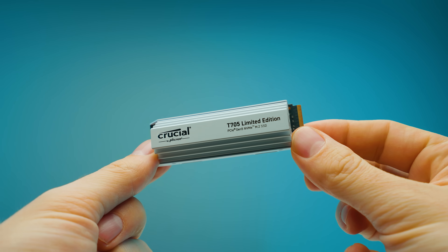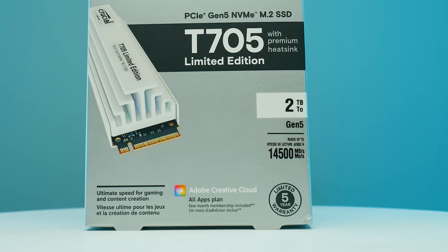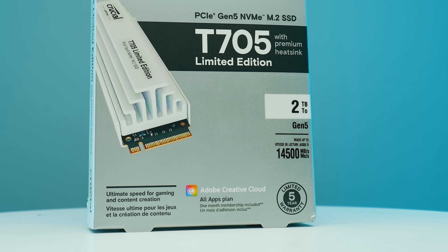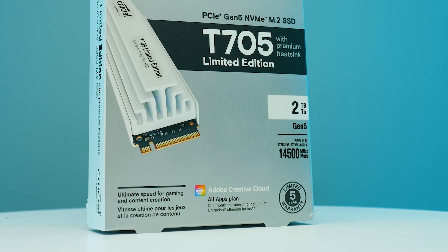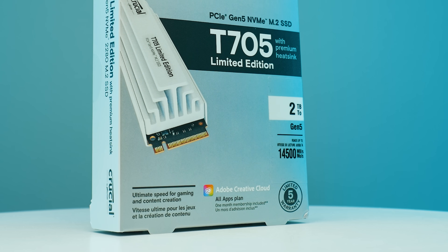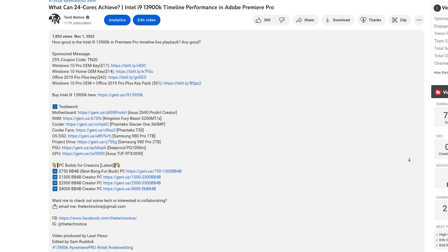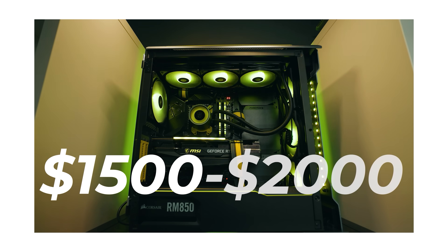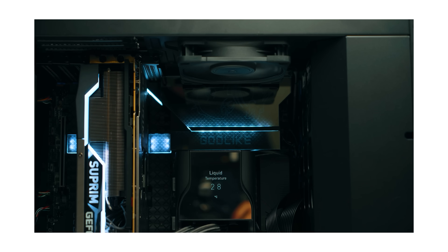One more important thing about the Crucial T705 — even though it's expensive, if you're a creator using Adobe Creative Cloud, you get one month free with this drive. So if you're building a full pro Adobe system with a ProArt GPU and ProArt motherboard, this drive pairs well and the free Creative Cloud month effectively reduces the cost. The Crucial T705 is the new benchmark to beat for SSD performance — nothing else comes close.